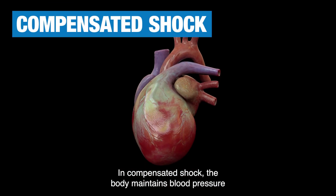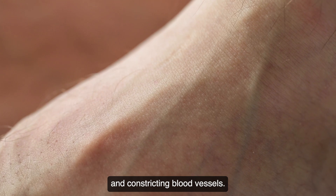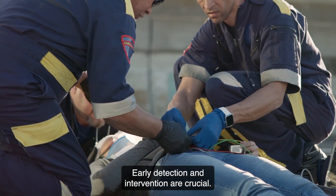In compensated shock, the body maintains blood pressure and organ perfusion by increasing heart rate and constricting blood vessels. Early detection and intervention are crucial.